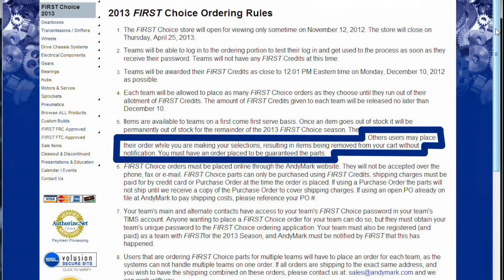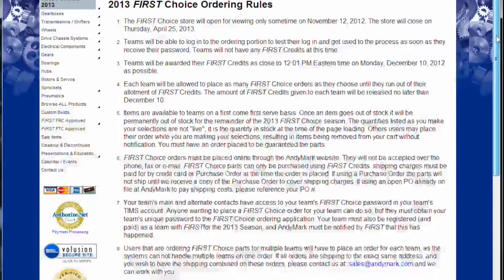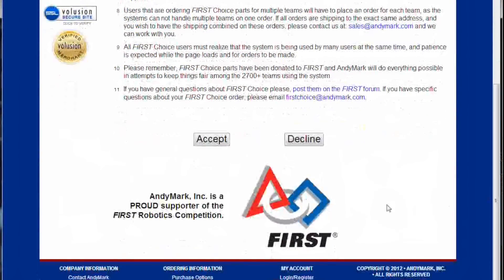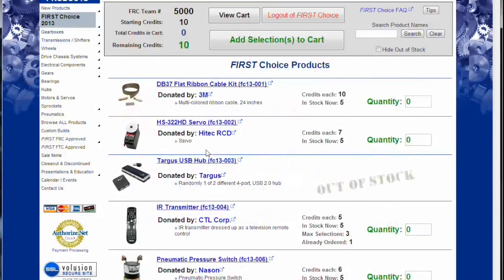Be sure to read all the rules. There are some important ones, like items being removed from your cart automatically when we run out of stock. You must accept these rules to be able to participate in the First Choice selection process.